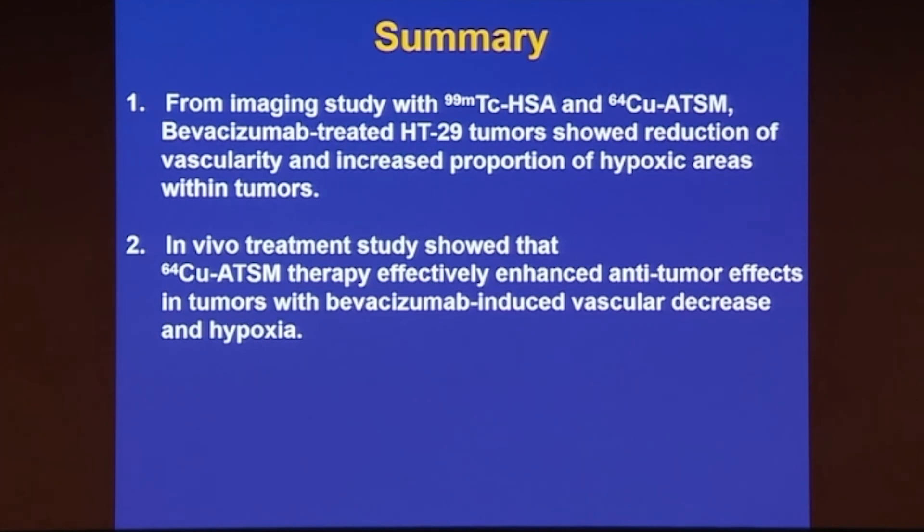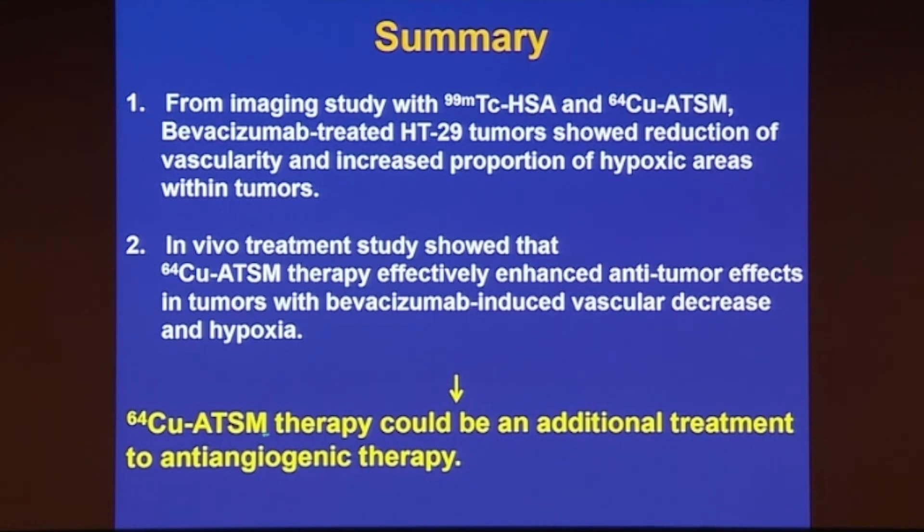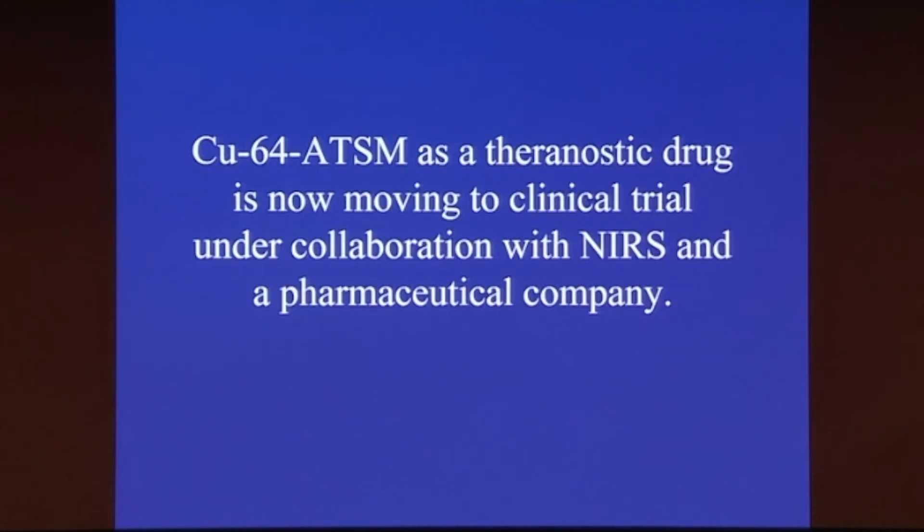This is a summary of this work. From the imaging study with Technetium-HSA and Copper-ATSM, Bevacizumab-treated HT29 tumors showed reduction of vascularity and increased proportion of hypoxic areas within tumors. In vivo treatment studies showed that Copper-ATSM therapy effectively enhanced anti-tumor effects in tumors with Bevacizumab-induced vascular decrease and hypoxia. So it can be an additional treatment to anti-angiogenic therapy. Our Copper-64-ATSM as a theranostic drug is now moving to clinical trial under collaboration with NIRS and a pharmaceutical company.